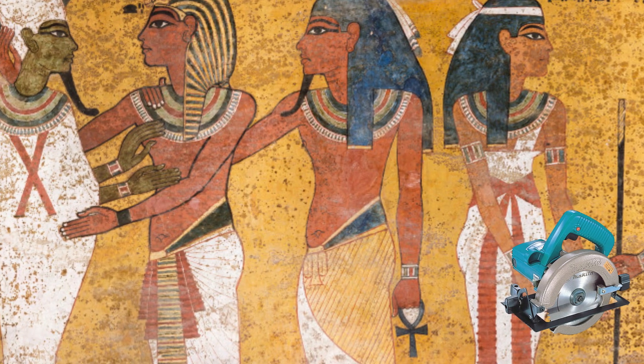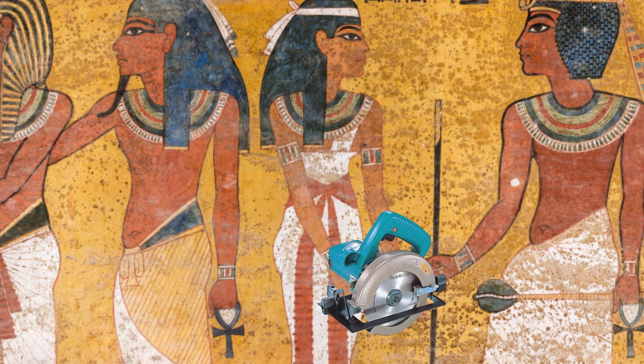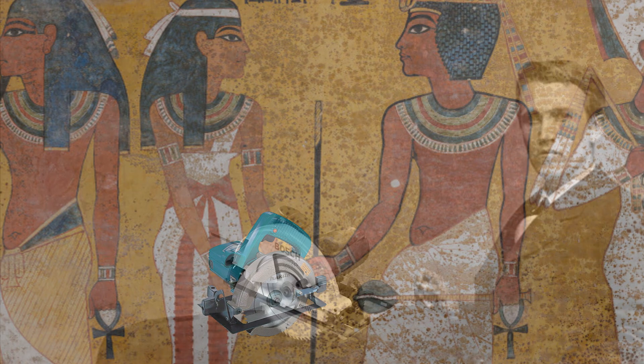To give you some context, power saws have been around for a long time. They were gifted by the Egyptians, and eventually this guy used it to change the world.